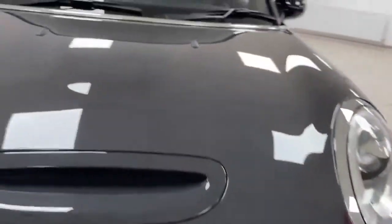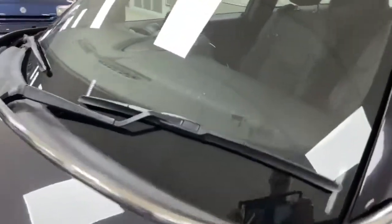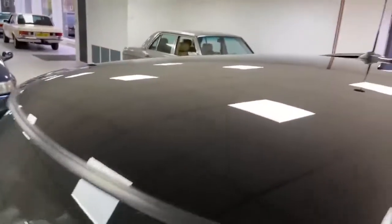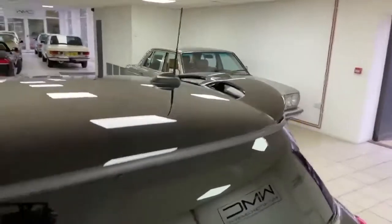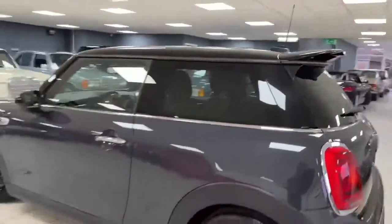That really is it — up the windscreen there's the usual little bit of gravel rash but no chips. The roofline all looks good too, and it's got a cool spoiler on the back as well. All in all, a very, very nice, straight, clean car.